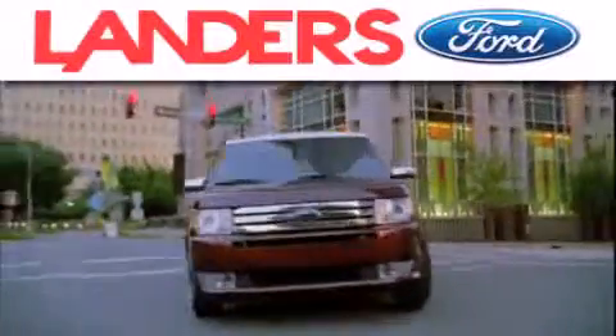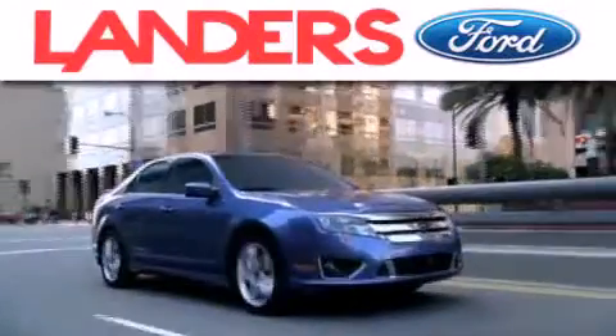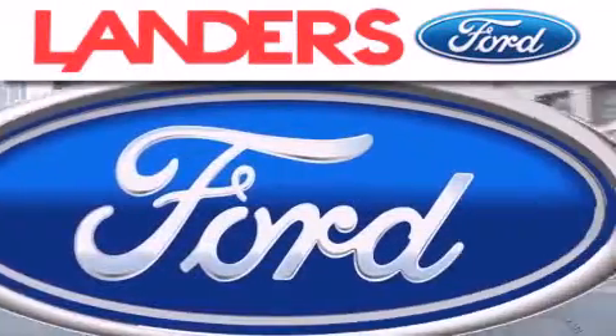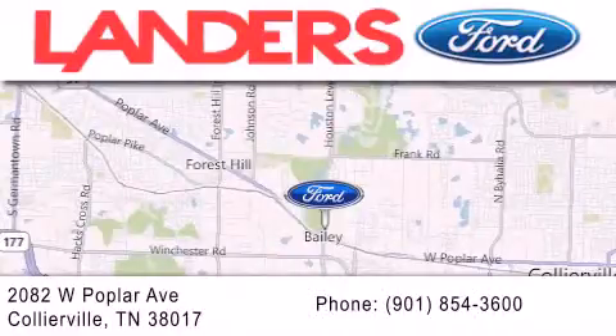Landers Ford is dedicated to doing everything possible to ensure that the experience you have selecting your next vehicle is as pleasant as possible. We are located on Poplar Avenue in Collierville.